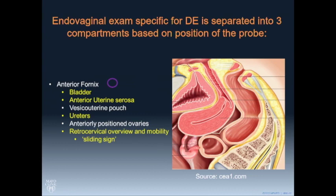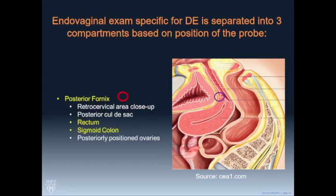Briefly about these different compartments so we're all on the same page: in the anterior fornix, we place the transducer there, we look at the bladder, the anterior uterine serosa, we find the ureters and follow them, and we press on the cervix from the anterior fornix and look at a sliding sign — I'm going to show you all of that.